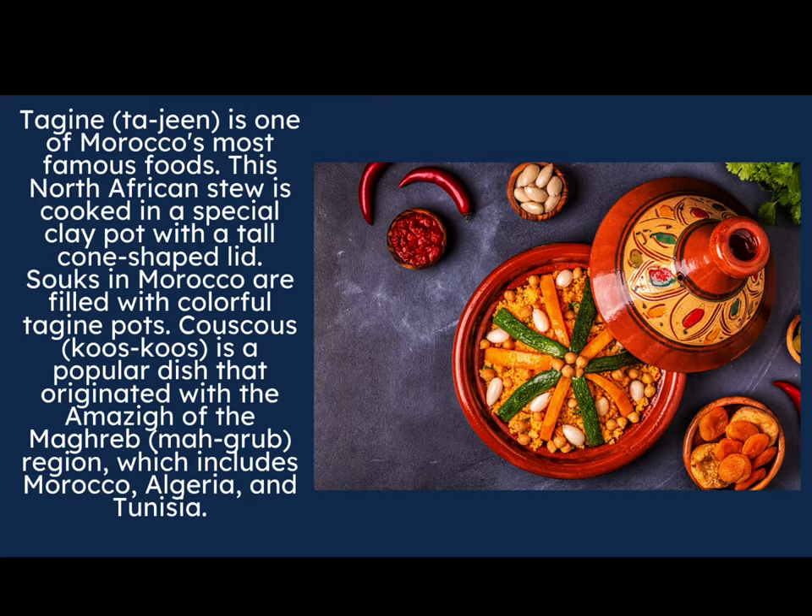Let's start by talking about tagine — it's one of Morocco's most famous foods. This delicious North African stew is cooked in a very special clay pot that has a tall cone-shaped lid. Souks in Morocco are filled with colorful tagine pots for people to purchase. Some are colorful and painted on the outside, and others are plain red clay pots.